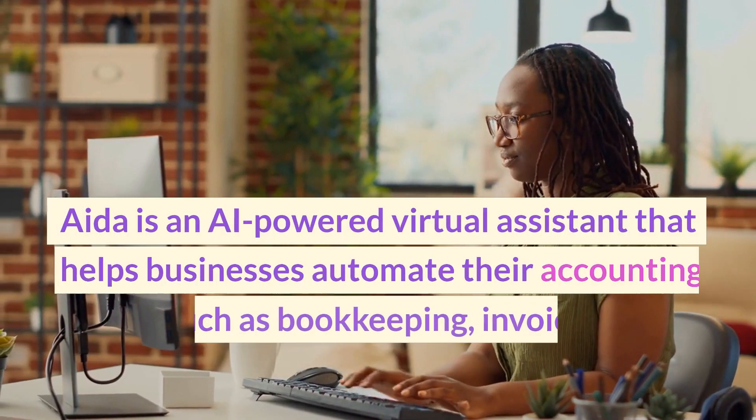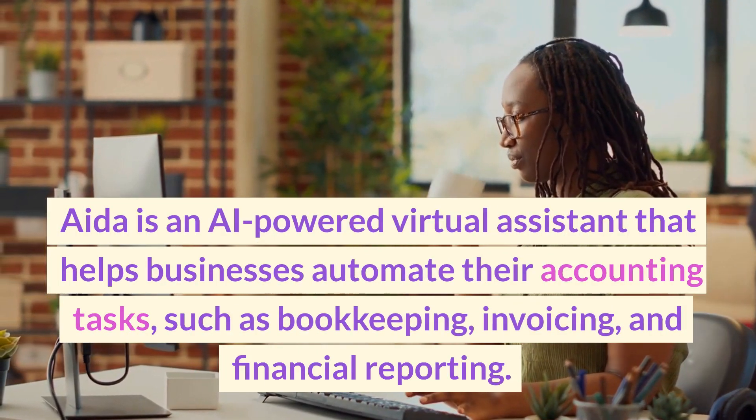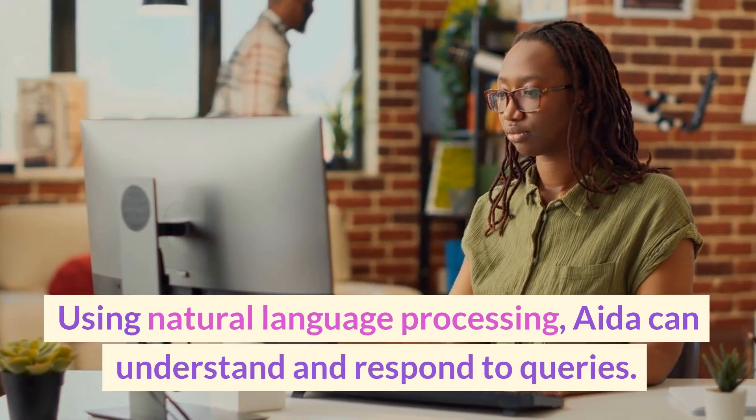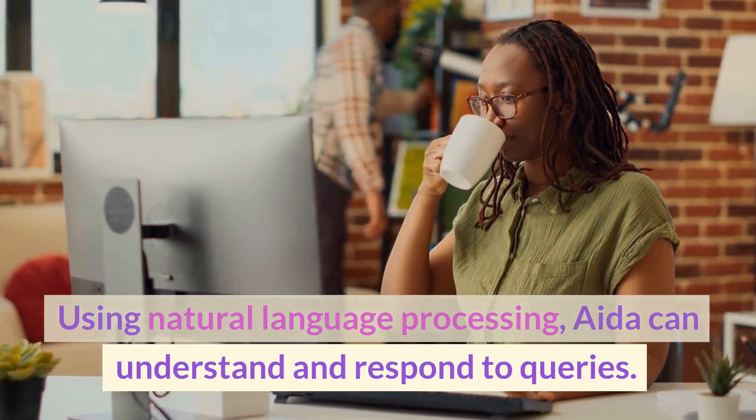AIDA is an AI-powered virtual assistant that helps businesses automate their accounting tasks, such as bookkeeping, invoicing, and financial reporting. Using natural language processing, AIDA can understand and respond to queries.